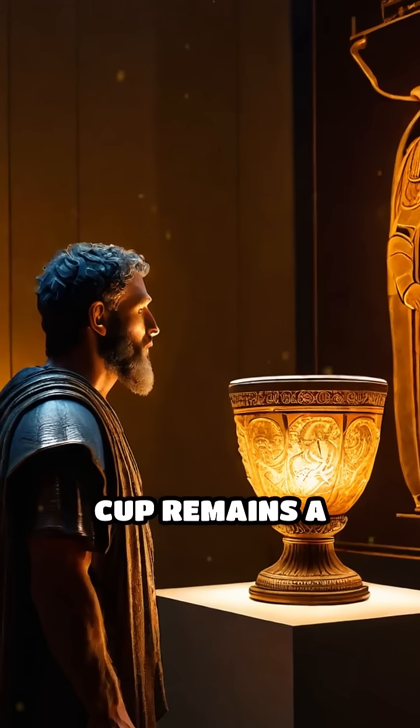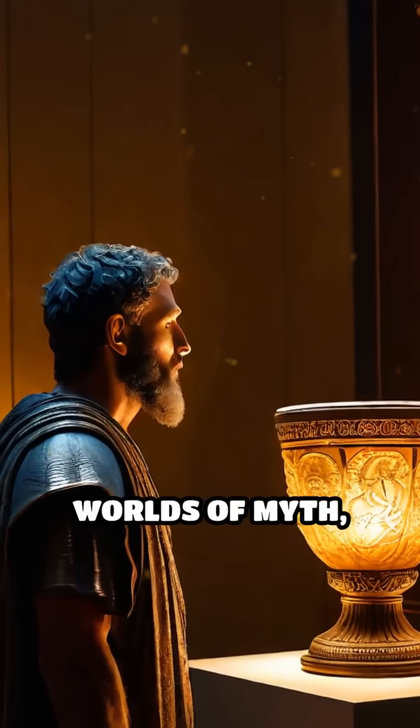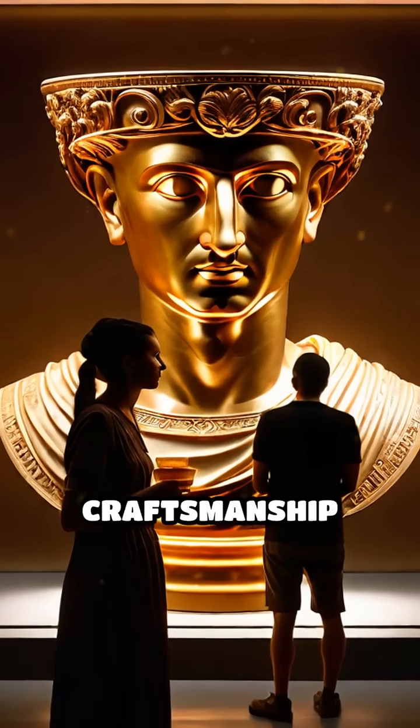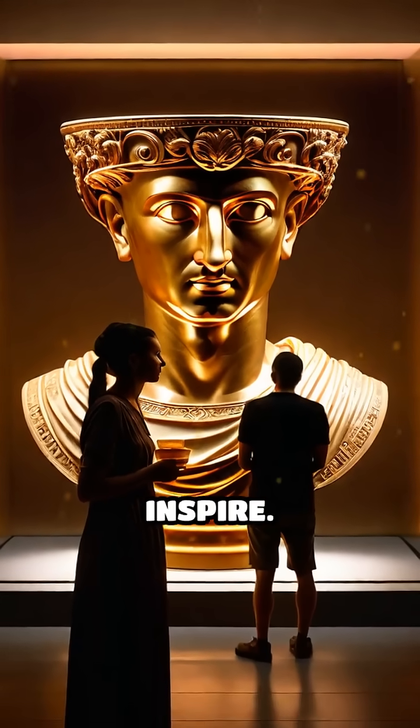The Lycurgus Cup remains a stunning testament to human creativity, bridging the worlds of myth, science, and craftsmanship in a single, mesmerizing relic that continues to captivate and inspire.